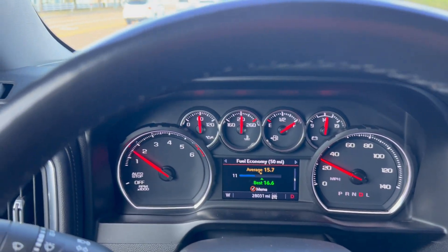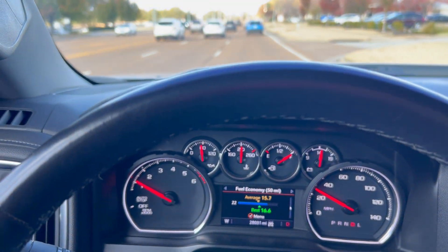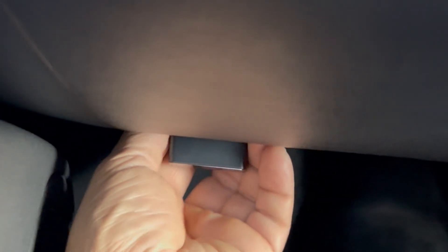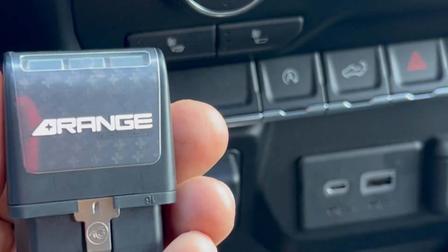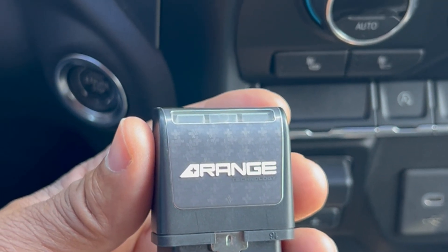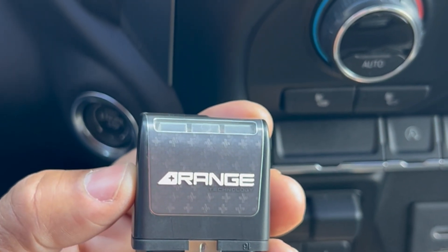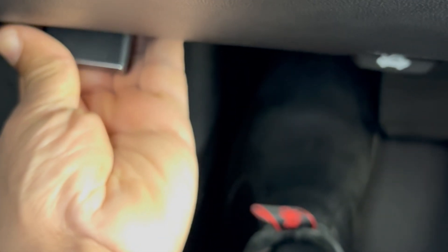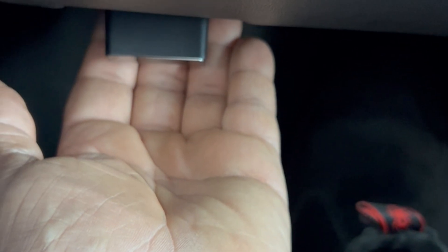Hey, what's up YouTube. I want to tell you about a product I've been using for the past several months that I absolutely love. It's called the Range, and it plugs inside of my code reader on my Chevrolet pickup truck. It's designed to stop the auto shut-off and keep your eight cylinders running full time when you come to a stop.